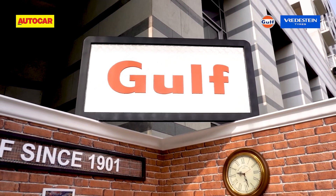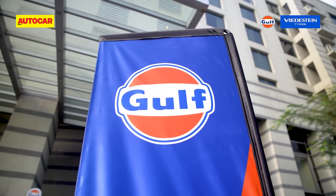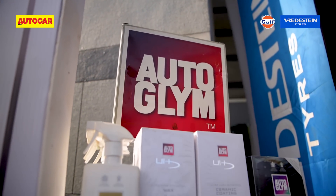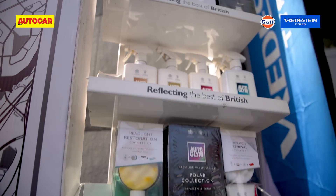Gulf also had a retro-themed stall with their race livery sponsored cars put up in the background. Shom Hinduja, crew president at Gulf, spoke of the heritage of the brand: Gulf has sponsored such events across different geographies since 1901, and the heritage of racing with Gulf is on display here today. Gulf also displayed some fascinating products, many of which owners at the event plan to use in the future.